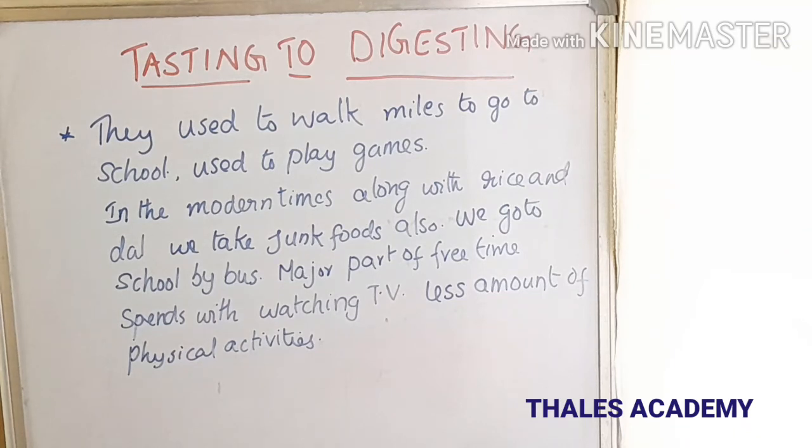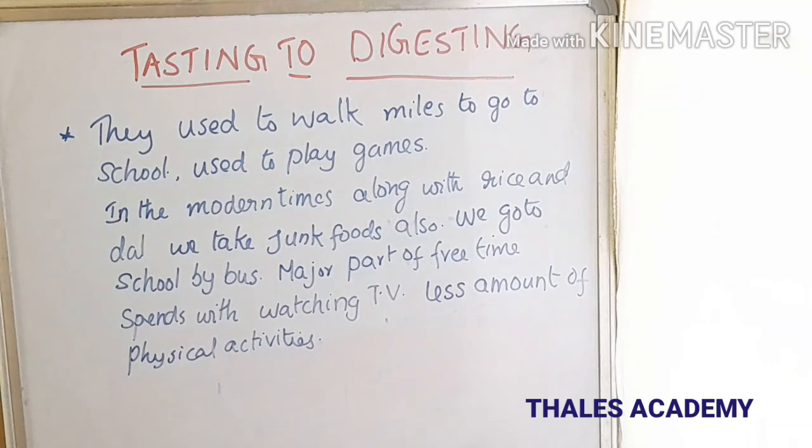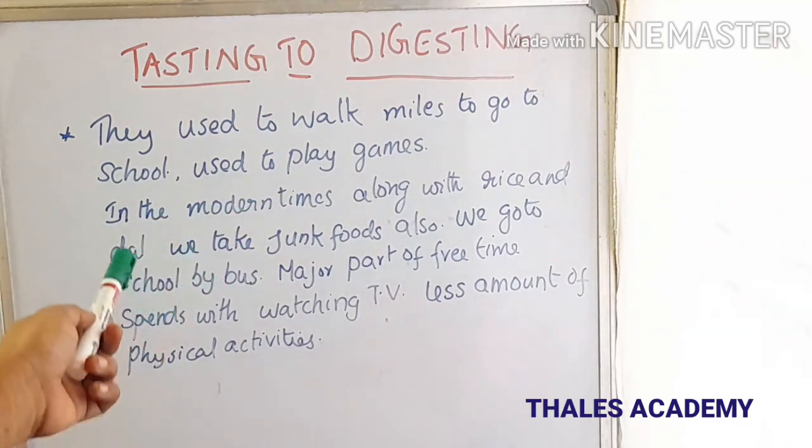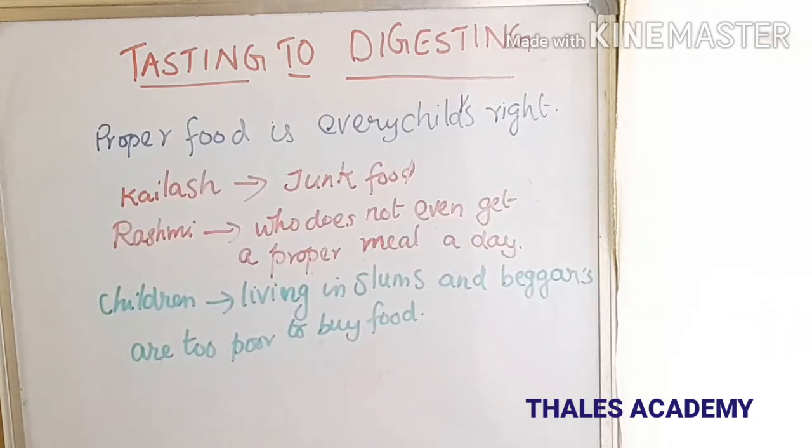Now think about your own daily activities and diet — are they similar or different from what your grandparents did and ate? In our grandparents' time, they used to walk miles to go to school and play outdoor games. In modern times, along with rice and dal, we also eat junk foods. We go to school by bus, spend most of our free time watching TV, and have much less physical activity. These are the major differences between ourselves and our grandparents.